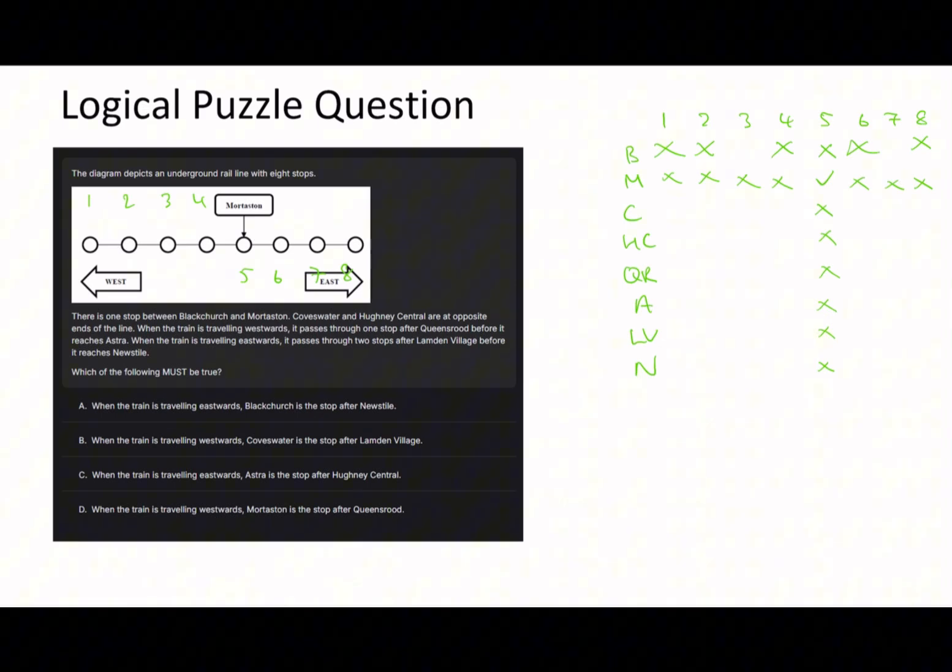Coves Water and Huni Central are at opposite ends of the line, meaning none of the others can be at either end. When traveling westward it passes one stop after Queenswood before it reaches Astra. For that reason Queenswood can't be seven because then Astra would be five and we know More Staten is five. Queenswood also can't be two or three, because if Queenswood was three then Astra would be one, and we know Astra is not one - it's either Coves Water or Huni Central.